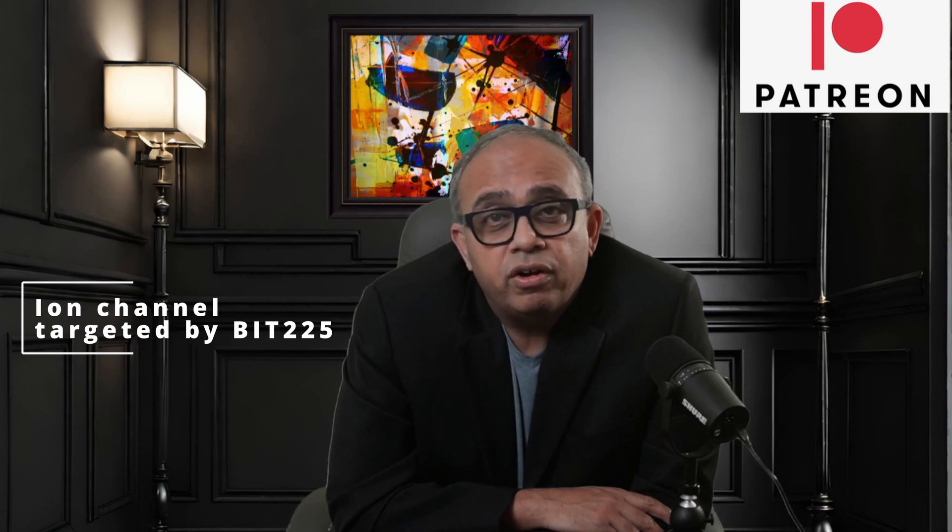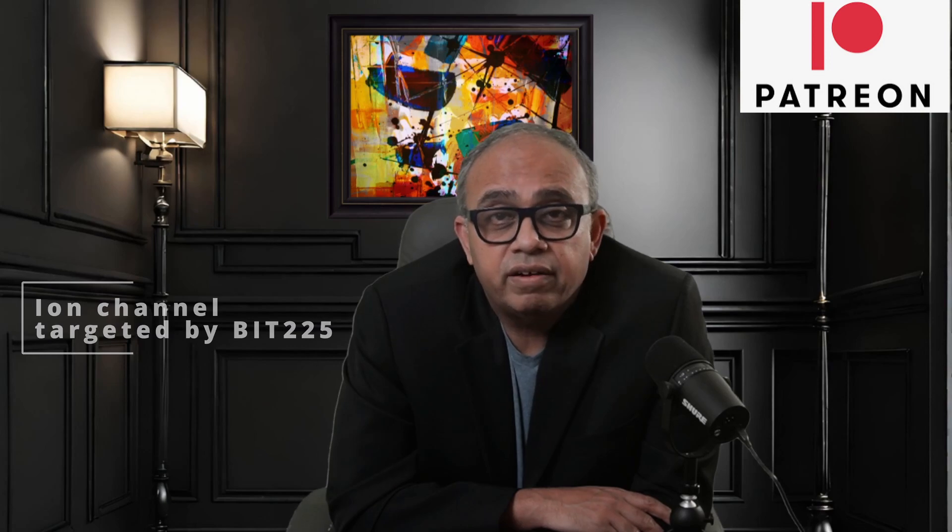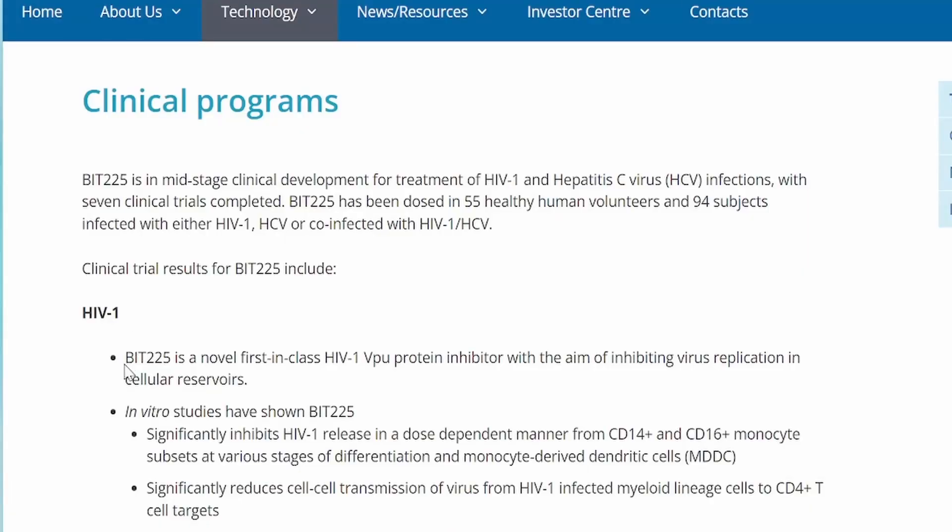Now let us visit the Biotron website to see what they have to say about their clinical trial results. It says here that BIT225 is a novel first-in-class HIV VPU protein inhibitor with the aim of inhibiting virus replication in cellular reservoirs. So they are targeting reservoirs while the ART is going to work on the active viruses.